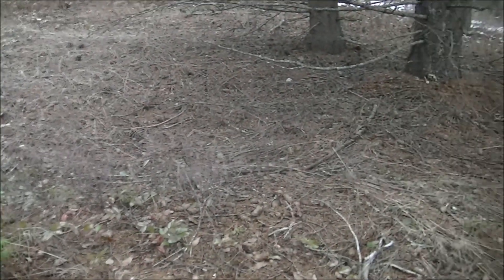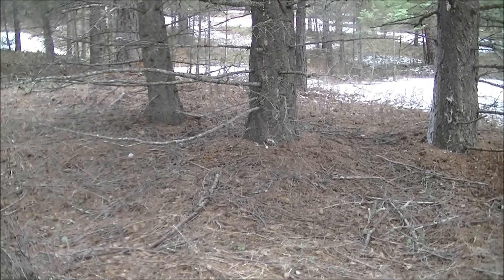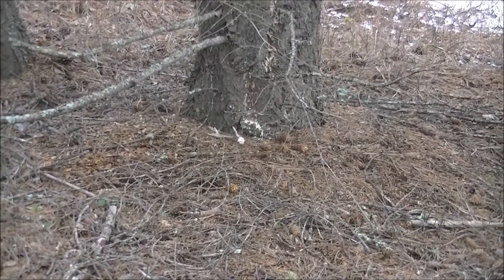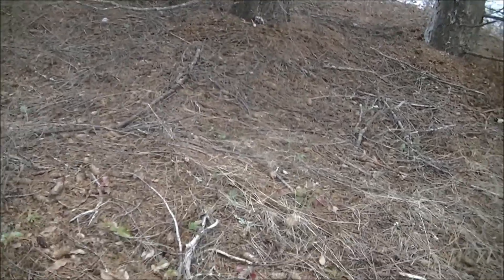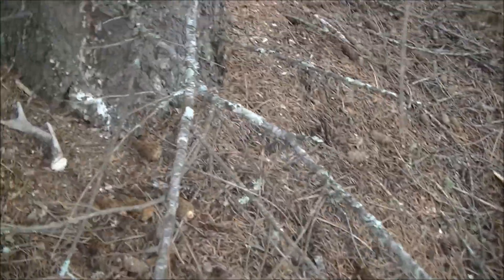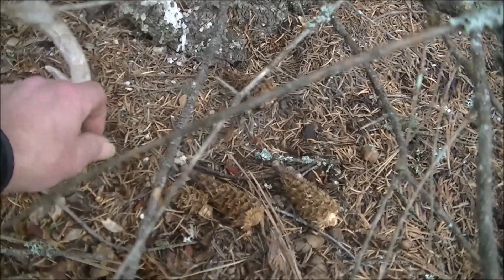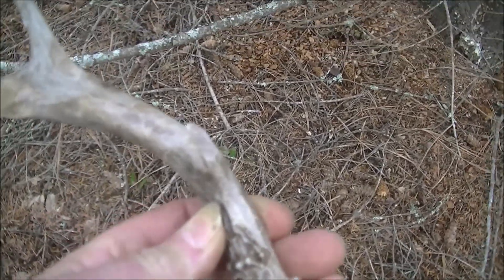I looked over to my right and I just about walked past it — there's a whitetail shed there. I don't know if it's from this year or last year. Going to take a look at it. A squirrel wants to take it — I can't see a deer dropping it that close to the tree. It's been chewed by a squirrel. I'm just gonna leave it.